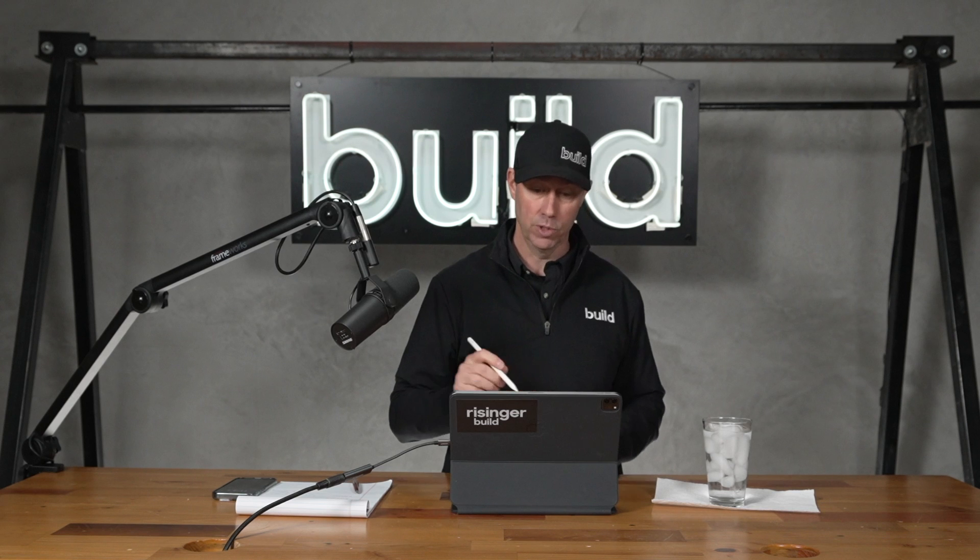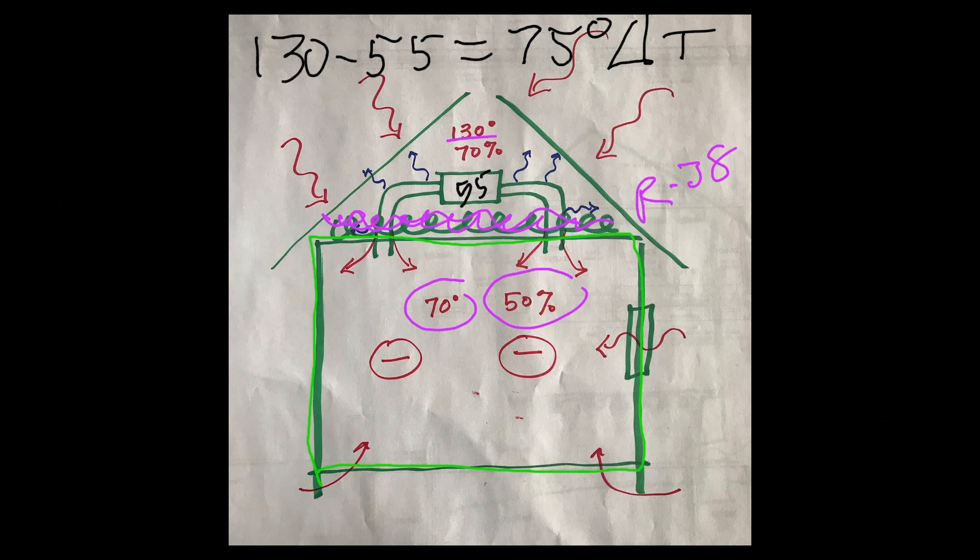Existing houses, older houses, you might see 20, 25, even 30% duct leakage as standard. Which means if I've got 1,000 CFM running through this system and I have 5% leakage, that's 50 CFM lost into my hot attic. And that's what these squiggly blue lines are representing — that's cold air squiggling out of the house.